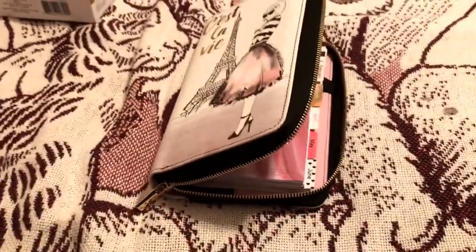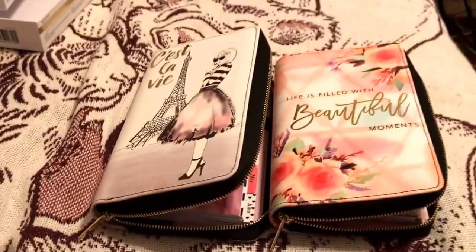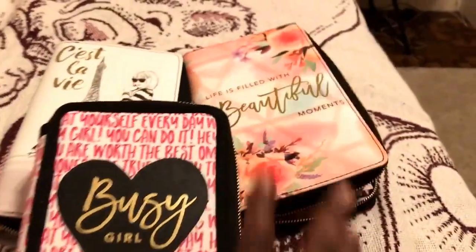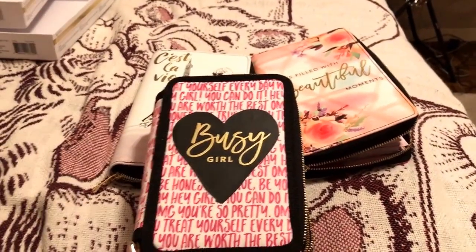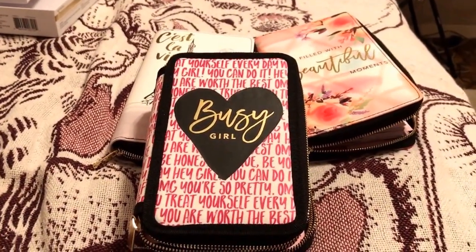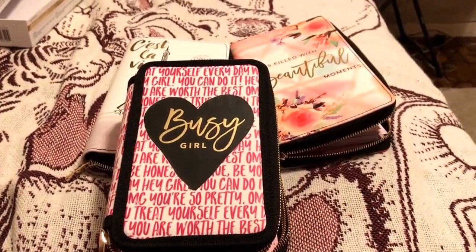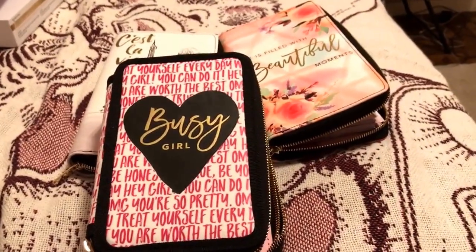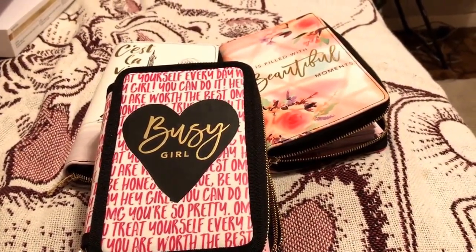So these are the things that I got today at Michaels. Thanks for watching. If you have any comments or suggestions about what I should use these planners for — like self-care goals — please leave them in the comments below. Thank you for watching, and until next time, have a good day and be safe.